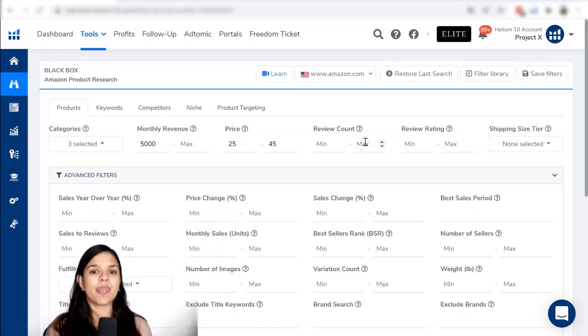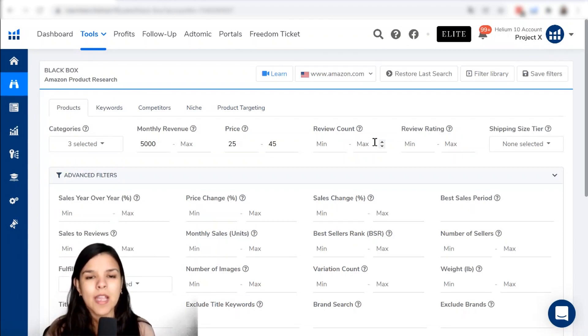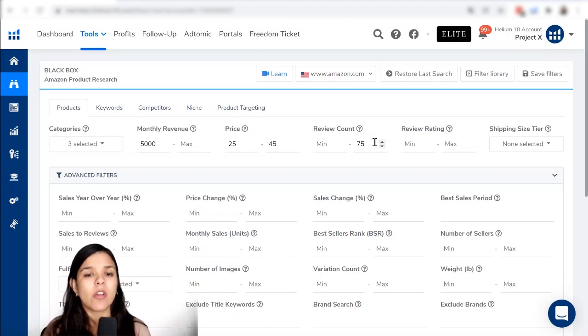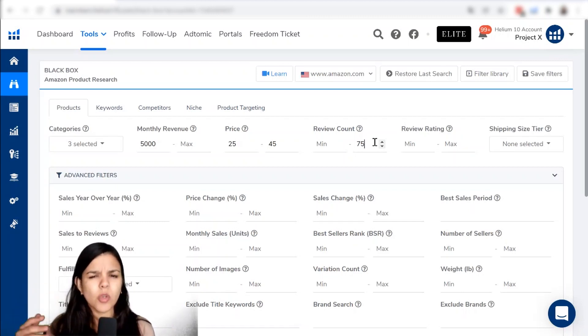In the review count filter — one I never want to miss — I'm going to set 75 as the maximum count of reviews. When you launch a product, you're starting from zero reviews. You can use strategies and sign up to programs that Amazon has that encourage people to review your products, so you start getting some reviews. But you want to make sure you don't compete in a niche where most products have on average a thousand or even 10,000 reviews. It's not a far fetch to find products on amazon.com that have over 1,000 reviews.